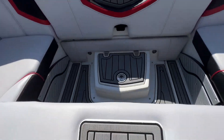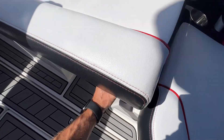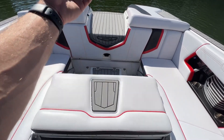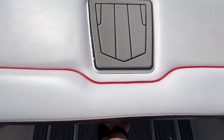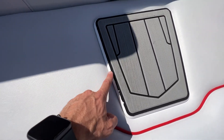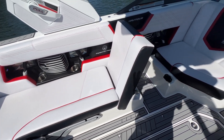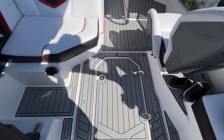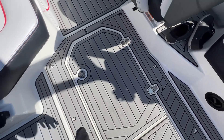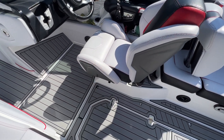This boat also has Fender Pros — the removable clip-in fenders. The back seat flips up and faces backwards, as does the port side seat. When you're done, you just flip it, pull up on the handle, and it pushes right back into place. The SeaDeck along the edge has a little bit of wear to it, nothing crazy though. There is an in-floor cooler under here as well.